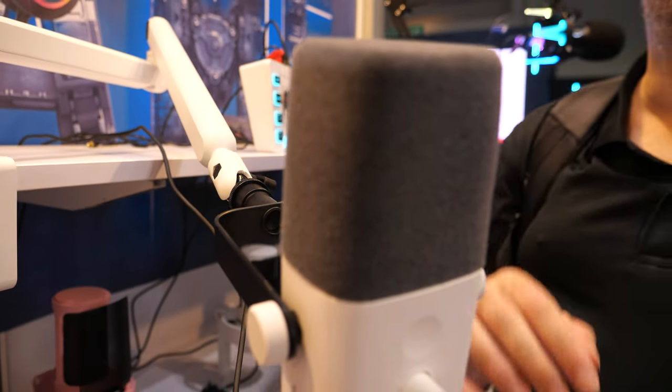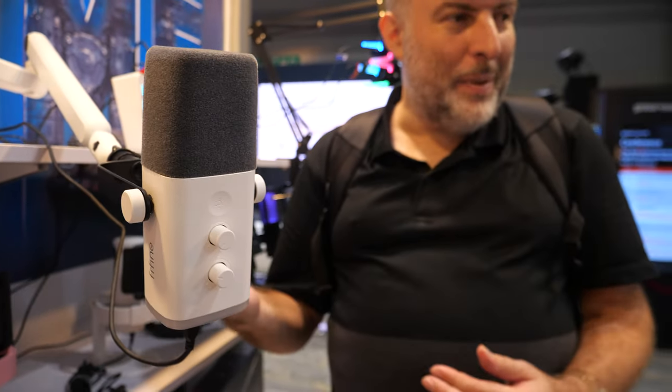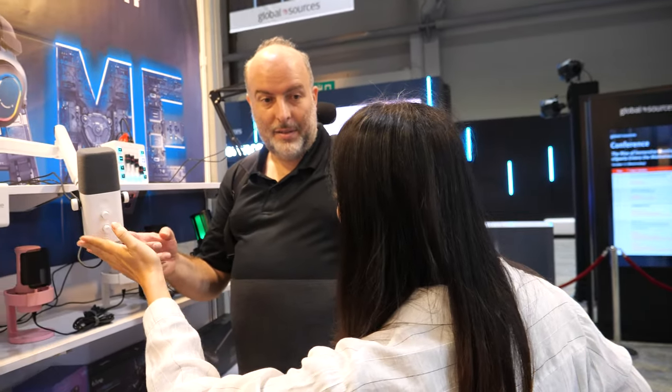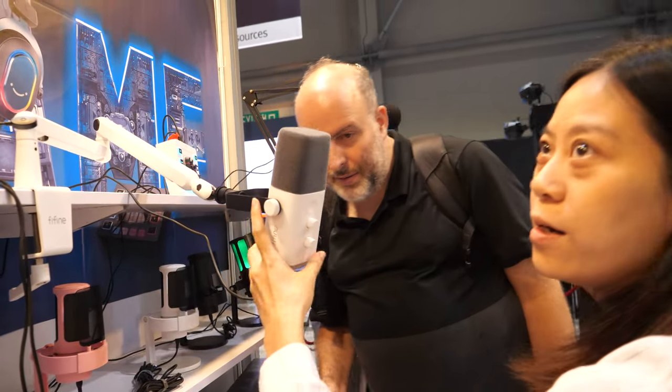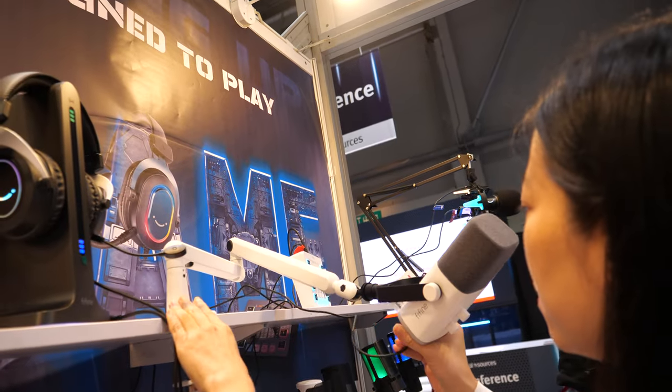How does it compare with the Blue Yeti? Is that your big competitor? Blue Yeti is not a gaming microphone — this one is for the gamers. It has LED lights here.